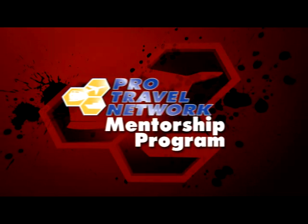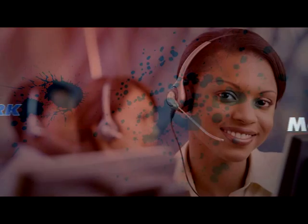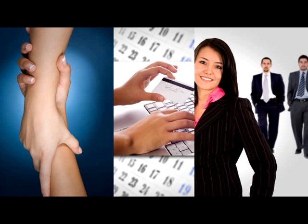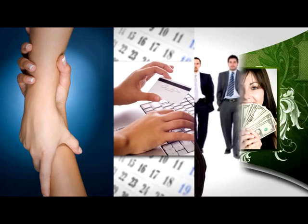The ProTravel Network ITA Program is truly cutting-edge, and so is the ongoing training provided to every ITA. This training starts with the ProTravel Network Mentorship Program. Every new ITA is assigned a live, personal mentor who actually works for and with the new ITA. They will help you with your trainings, help make bookings, and even talk to your customers for you, acting as one of your employees, so that you always look good and you always get the credit.